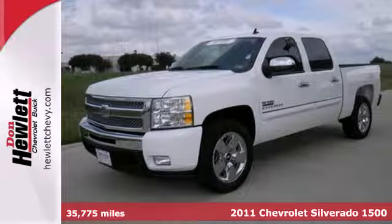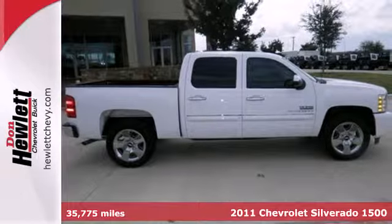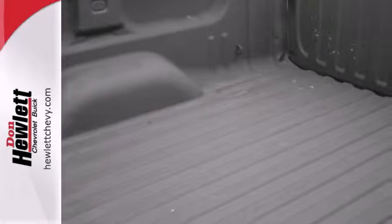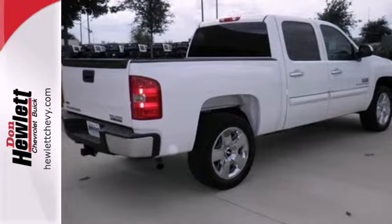It's a 2011 Chevrolet Silverado 1500. Stability and traction control, child seat anchors, dual front side-mounted airbags, front adjustable headrests, and a premium four-speaker stereo system with mast antenna all come standard in this top-rated truck.